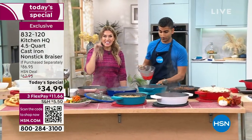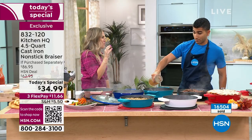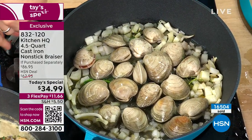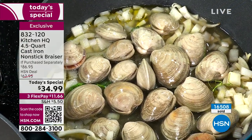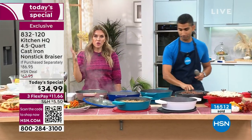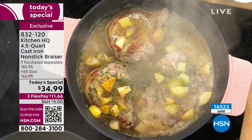You've got to get it because today is the last cookware today's special of the entire year. We've just touched on the surface of fall flavors and fall experiences. Farmer's markets, inviting people over, tailgating, holidays and birthdays — now is the time to pick this up. This is our today's special, our best buy of the day. We've now sold over 16,500.